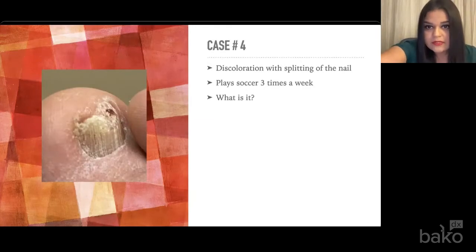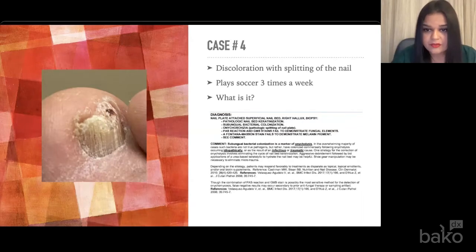Case four: a patient who came in with a complaint of a discolored toenail. He plays soccer three times a week with cleats on. He wanted to know if I could take the nail off so he could go back to soccer over the weekend. I said no, because that nail is going to come back with whatever pathology it is. If there is some microtrauma, we're going to have to change the shoes or figure out what's causing that trauma. For him, it was absolutely microtrauma with onychoschisia and pathological splitting of the nail. He had no underlying conditions and no other associated joint or skin pathology. I recommended wider shoe gear, mechanical debridement to bring the thickness down, a topical urea gel, and biotin supplements PO. He did quite well.